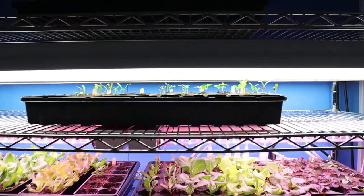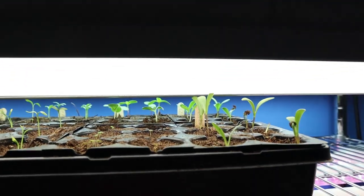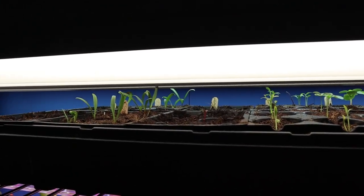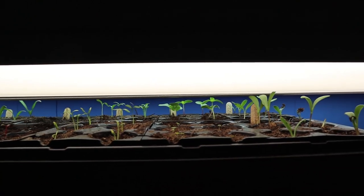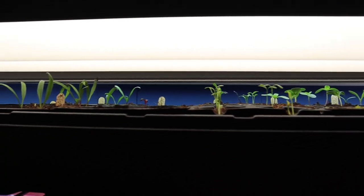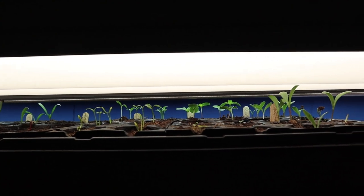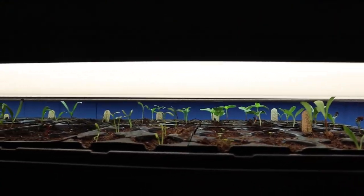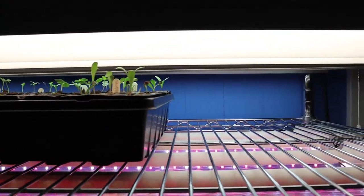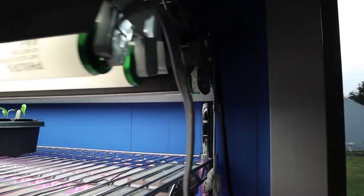One thing to consider when you set your shelving unit up is to make sure your shelves are the proper distance from your lights. A lot of problems people have is they are way too far away from their lighting. As you can tell here, this is only about two inches from the surface of the soil to the lights. Some people might say that's really hot, but it's not — you can actually reach up there and touch the bulbs and they're just barely warm. These are just standard 40-watt shop lights.